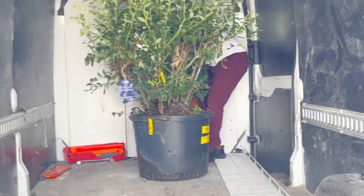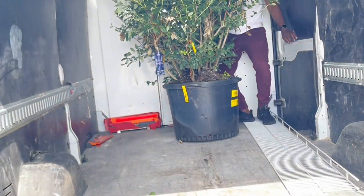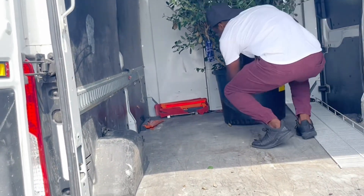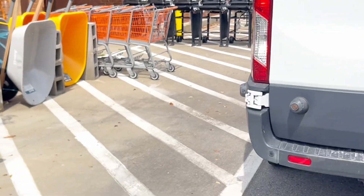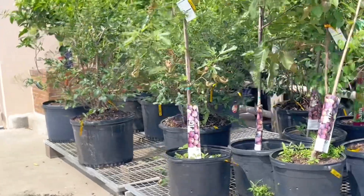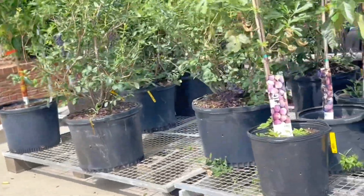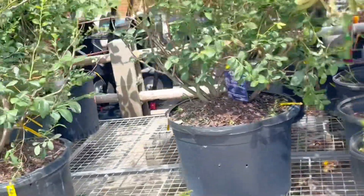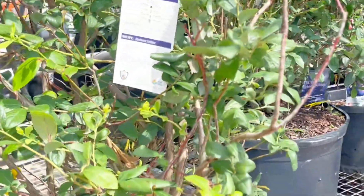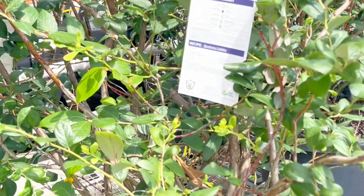So we managed to get that bad boy in the truck — awesome! We finally got it in the truck. It was a struggle, but we got it inside. What I had to do was rent a Home Depot truck for the day to take this bad boy home because it was so big.